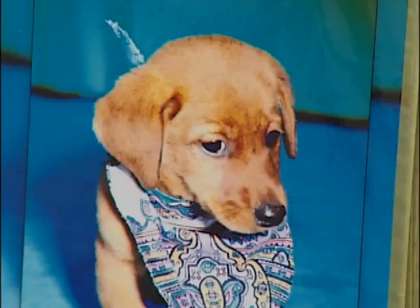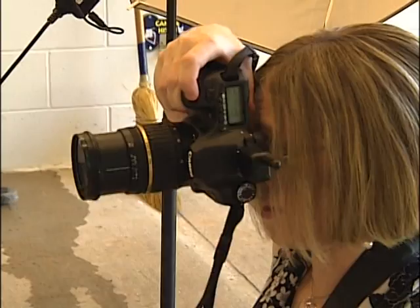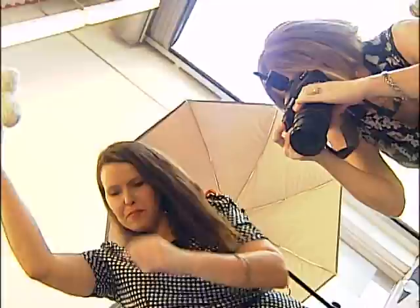Tina focuses her photography business, Tina Parker Photography, mainly on taking portraits of humans. But her love of animals draws her to the shelter every week to snap photos for free.